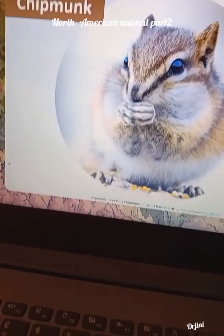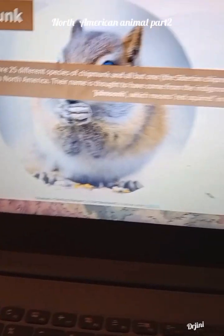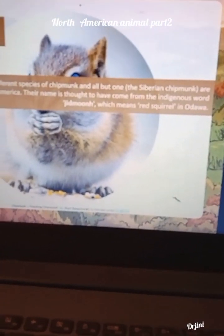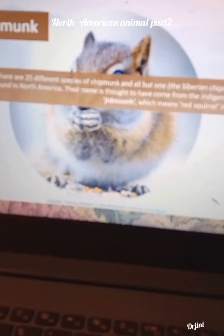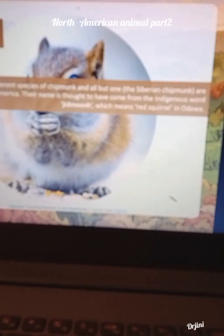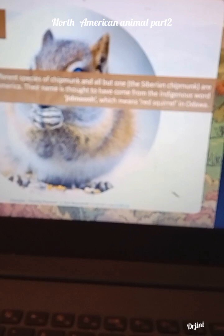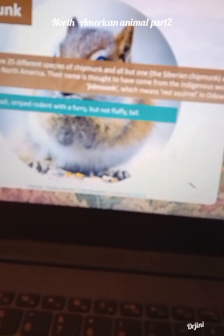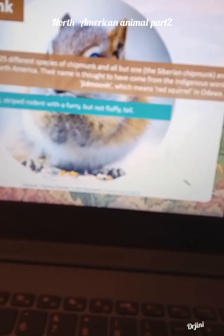So, chipmunk. There are 25 different species of chipmunk and all but one, the Siberian chipmunk, are found in North America. Their name is thought to have come from the indigenous word Jitmon, which means red squirrel in Udawah. Chipmunk is a small, striped rodent with a furry but not fluffy tail.